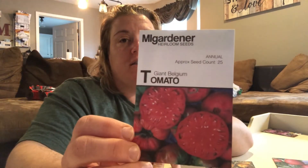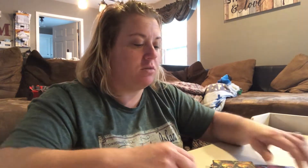This is actually an Ohio heirloom, so it's a buckeye. It can grow from one to five pounds. We will see. Perfect for juicing, adding to sauces, or fresh eating. Tell me that doesn't look good enough to eat — slice that up, put it on some toast with a little bit of mayo. Looks good to me.